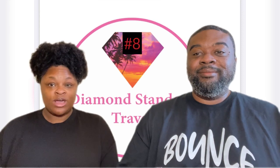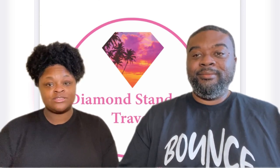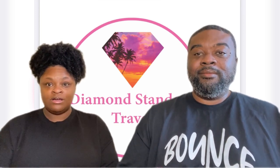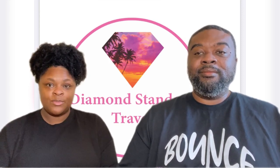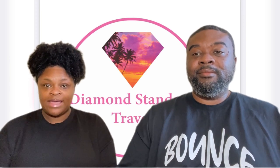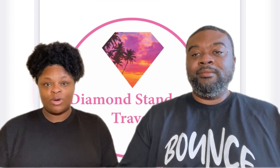Tip number eight: Wi-Fi package — this is totally personal preference. Ask yourself whether you need to be getting online while on the ship. We have kids who are still in school, so we have to communicate with them while we're gone. We look at security cameras, communicate with our kids via Instagram or social media, and check our bank and credit card balances. So we always get the Wi-Fi package.